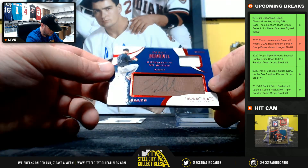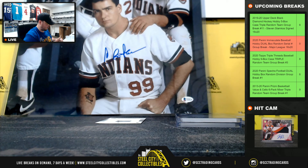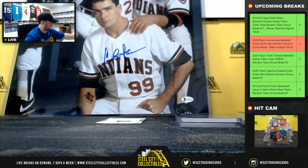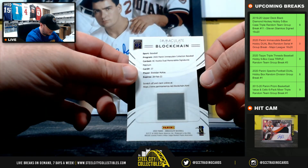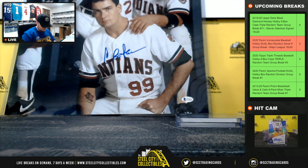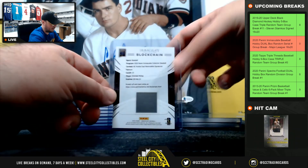Debut moments, Logan Allen, jersey and looks like a leather autograph there, 47 of 49 — number 7 goes to Trenton. And our blockchain insert, rookie dual memorabilia signatures, Brendan McKay. So let's figure out who's going to get the Brendan McKay here, and that will be our first random.